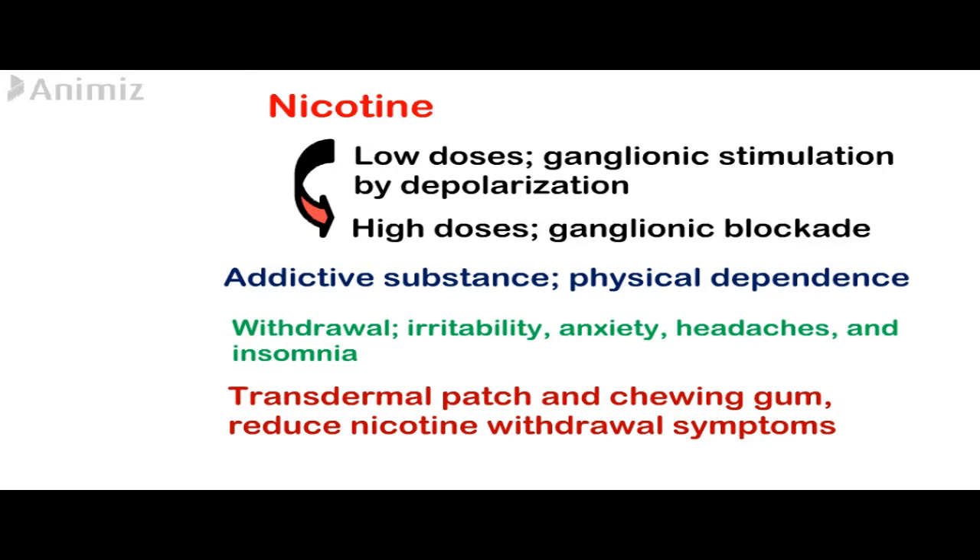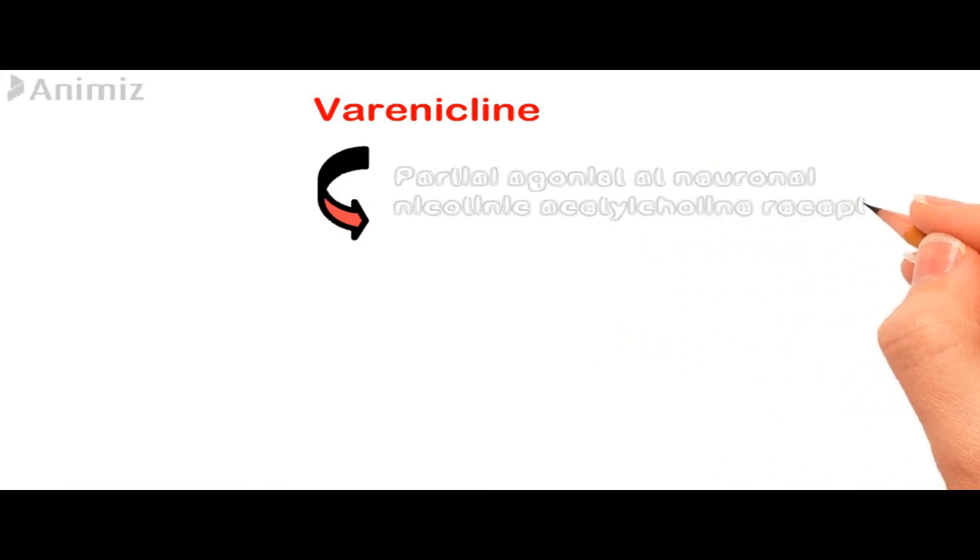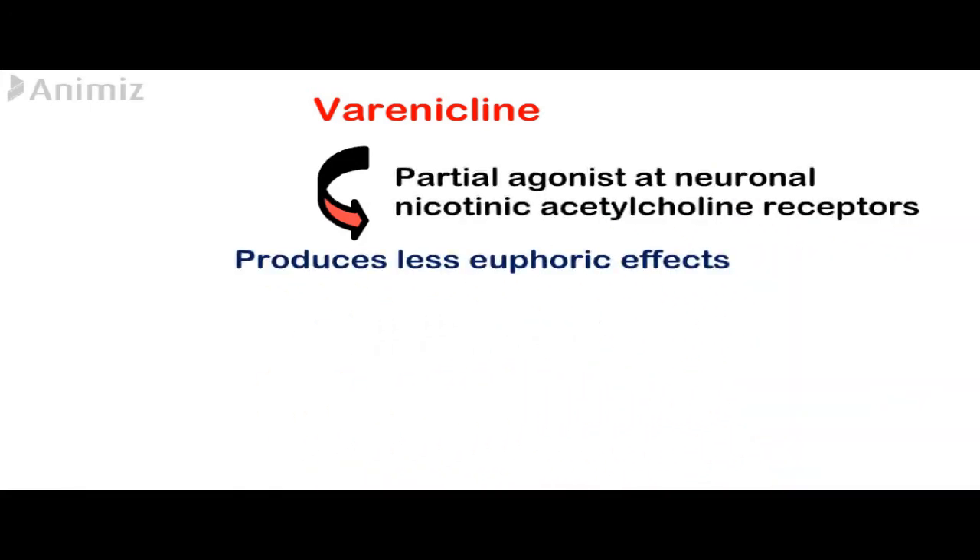The transdermal patch and chewing gum containing nicotine have been shown to reduce nicotine withdrawal symptoms and to help smokers stop smoking. Varenicline is a partial agonist at the neuronal nicotinic acetylcholine receptor in the central nervous system, producing less euphoric effects than nicotine itself, and can also be used for smoking cessation.